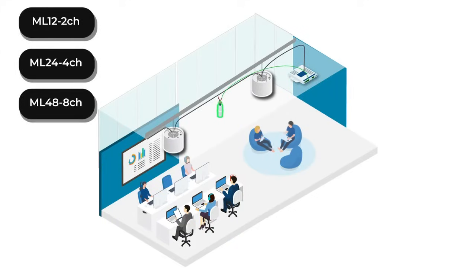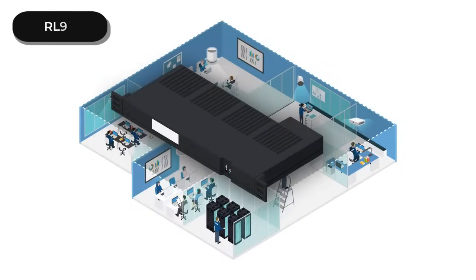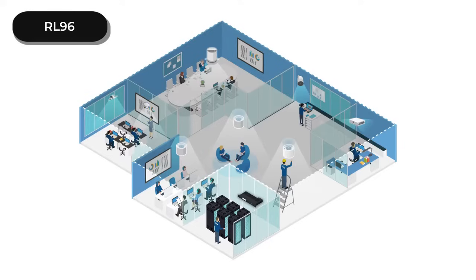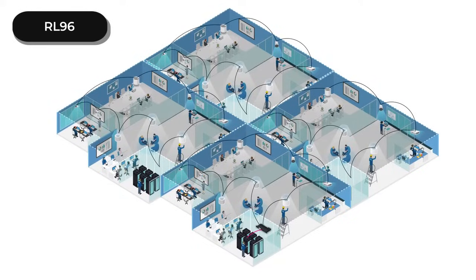The RL-96 controller delivers a new level of acoustic performance and a sleek 1U compact footprint, designed especially for office spaces above 5,000 square feet. The RL-96 has eight output channels capable of powering up to 12 speakers each, for a total of 96 speakers.